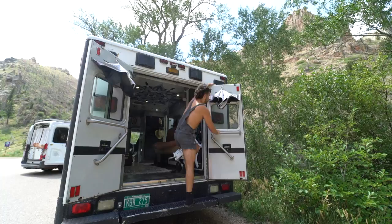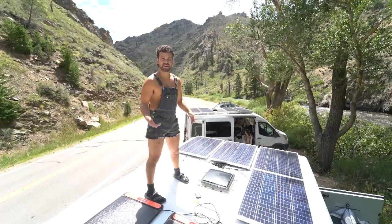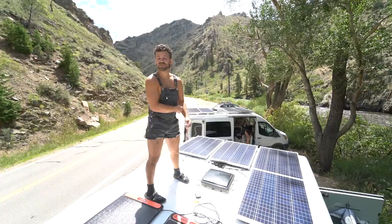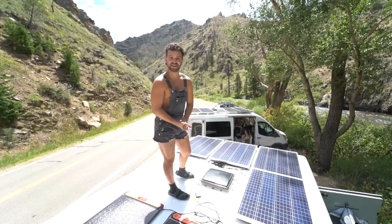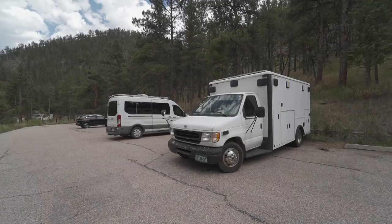This is our outside table — sometimes we'll bring the grill out here and cook or host friends. Another cool point about an ambulance is that a lot of people build roof decks on their conversions, but the ambulance roof is so supportive you don't even need one — it comes stock. Up on top we have four 100-watt solar panels that power our batteries. It's not the most extreme solar setup, but it definitely gets the job done.